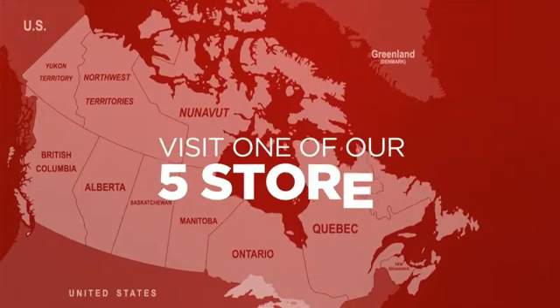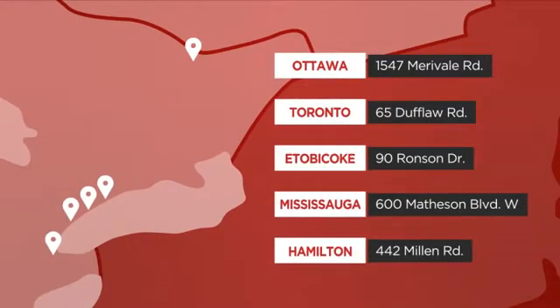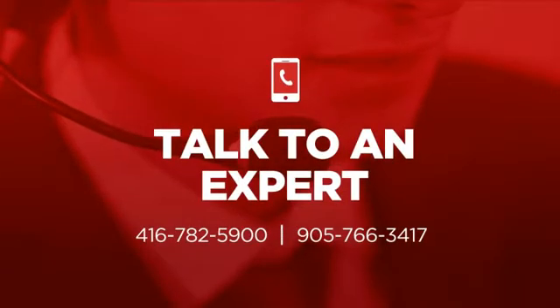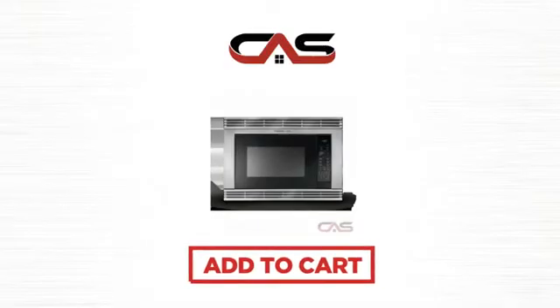Order online, or get it at one of our showrooms in Canada, or just talk to one of our appliance experts. Click to order now, or check out our hot deals at Canadian Appliance Source. We'll see you next time. Thank you.